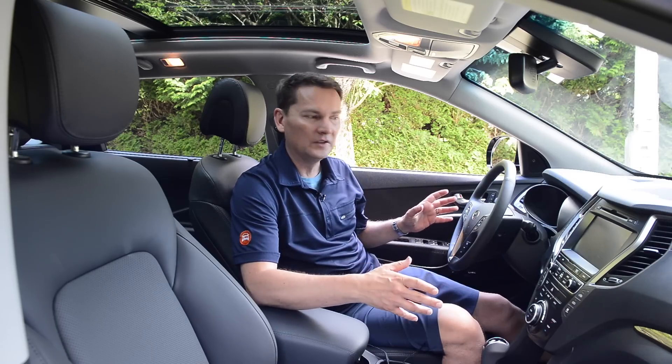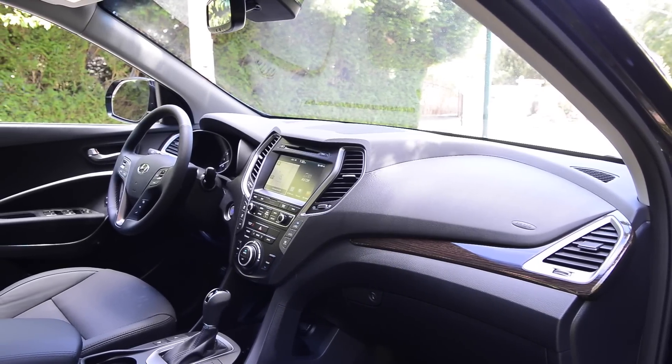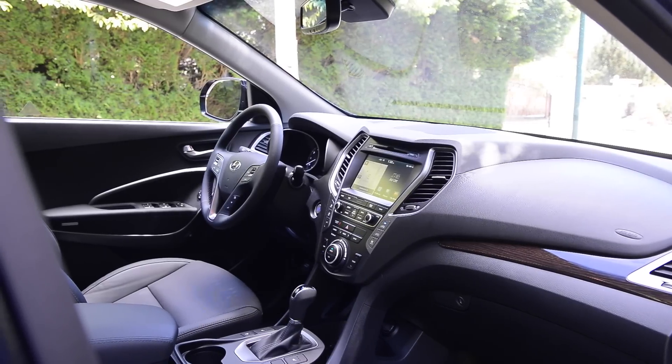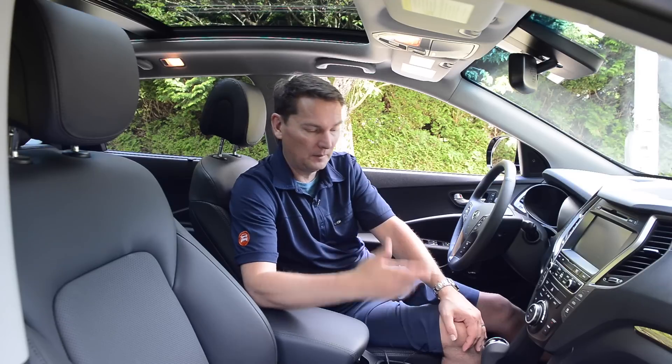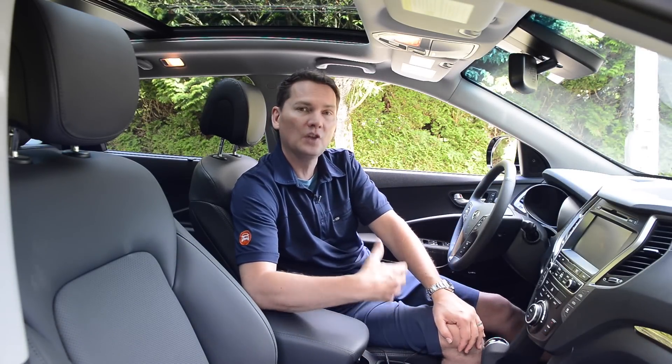The front of the vehicle really hasn't changed — it always was a good design, nicely done. They've added Android Auto and Apple CarPlay to most, if not all, of the vehicles now. That's really a selling feature for people who want to mirror the power of their smartphone onto the center console screen. Under the hood, not much has changed, so let's take this for a drive.